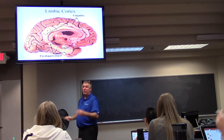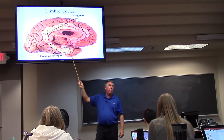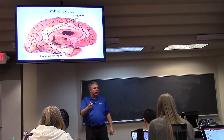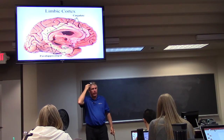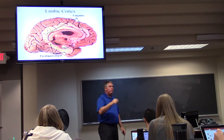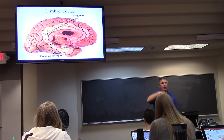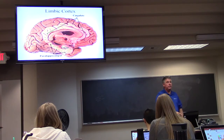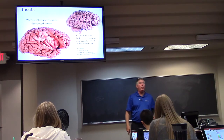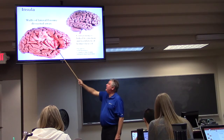The limbic cortex continues on around — the cingulate gyrus goes on as the perihippocampal gyrus, ending in the uncus. You remember the uncus with uncal herniations in increased intracranial pressure — uncal herniations will herniate through the tentorium cerebelli. The insula is the fifth lobe; you look down through the lateral fissure and there you see the insula.